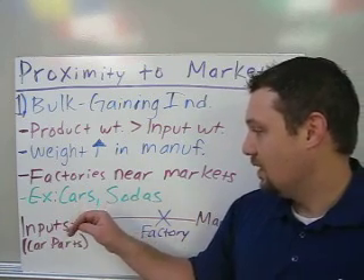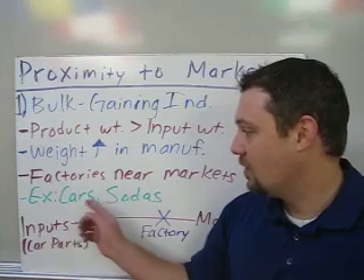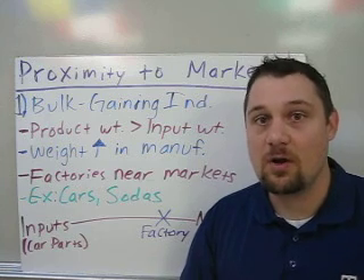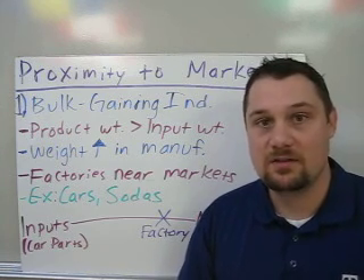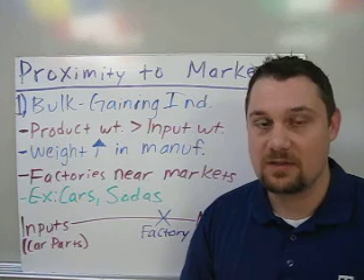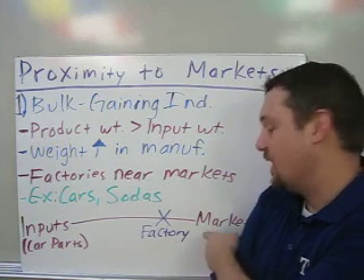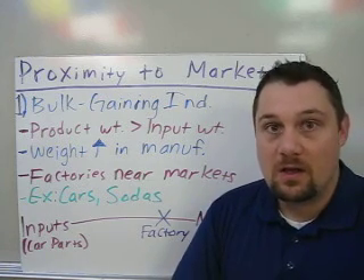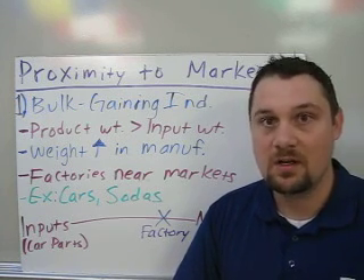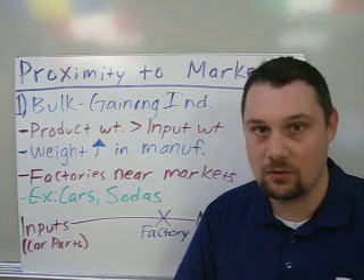Two easy examples are cars and sodas or any bottled beverage. For cars, the inputs — parts like engines, tires, seatbelts, and seats — weigh less than the final finished car. Because of that, car factories are located near the market. That's why on maps you see that the middle of the country is where most car parts manufacturers and car factories are, simply because they're closer to the markets.